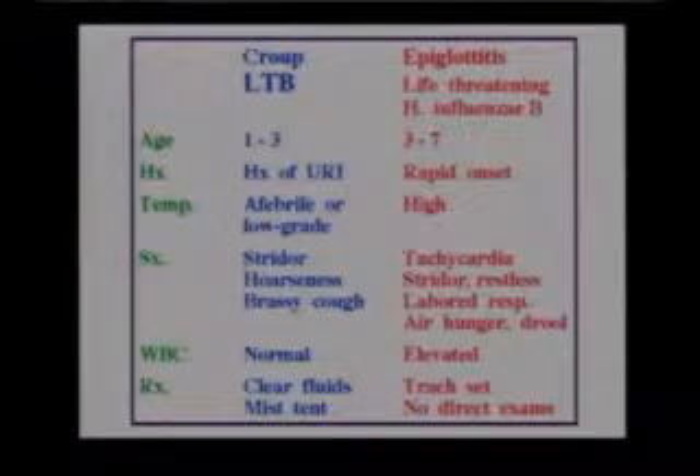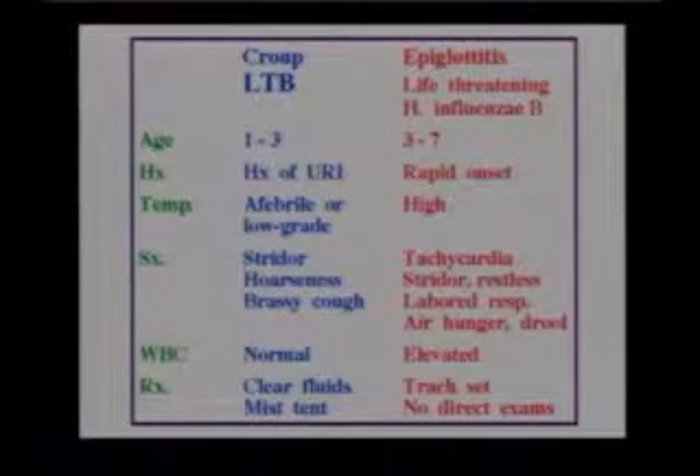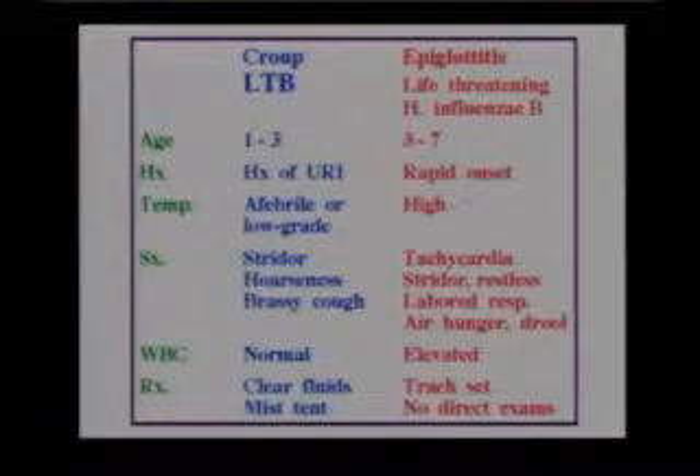With epiglottitis, this is a life-threatening condition, and the epiglottis is inflamed. The epiglottis is that little flap that goes over the trachea to close it off when you're swallowing, eating, drinking, et cetera.